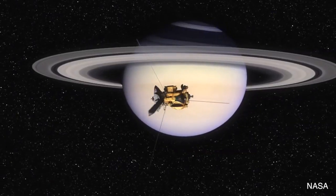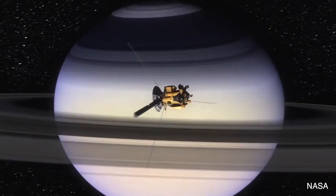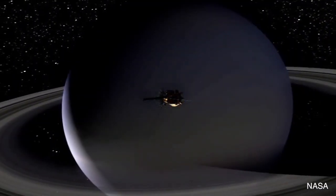A team of researchers from several institutions — including NASA, the European Space Agency, the Italian Space Agency, and the Jet Propulsion Laboratory at the California Institute of Technology in Pasadena — are working together on the Cassini-Huygens mission.